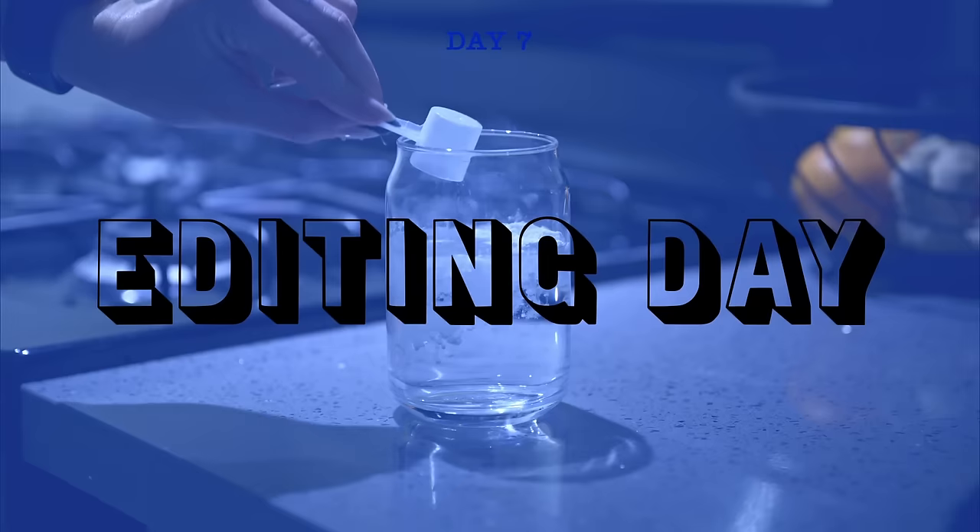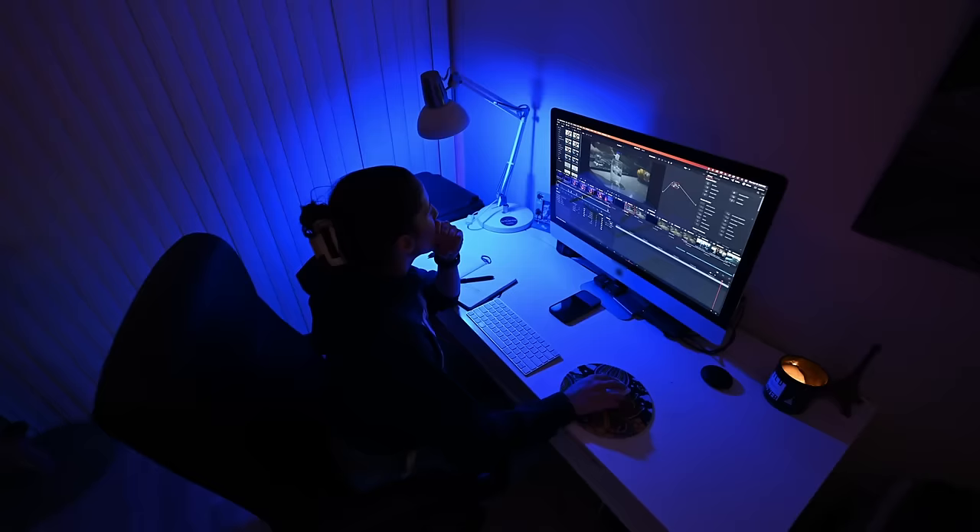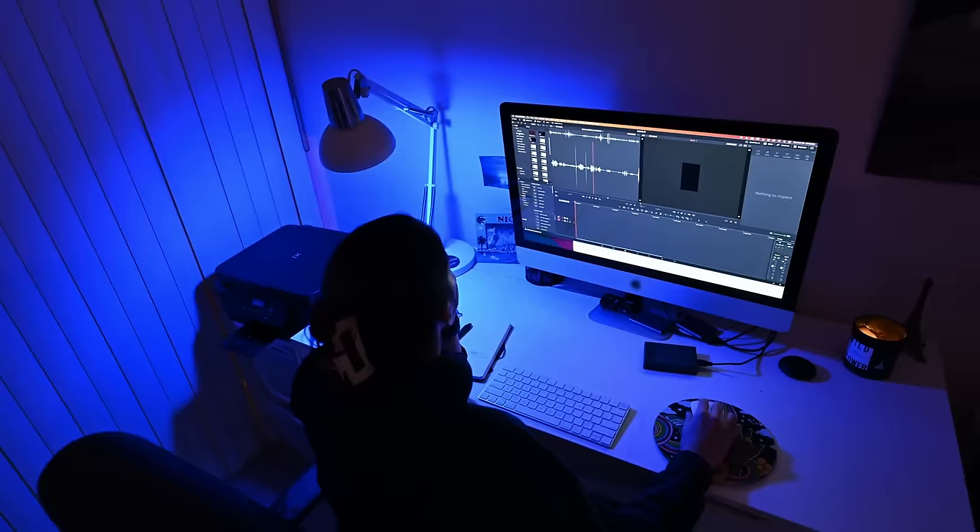Today is day seven and it's my editing day. I shot this project using NLOG and I'm able to color grade my video like I would on a picture, which is insane.